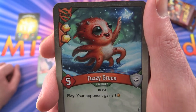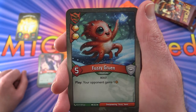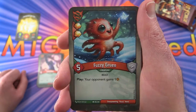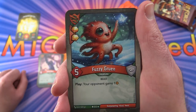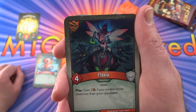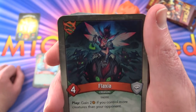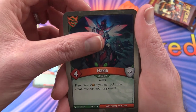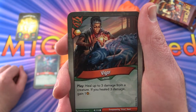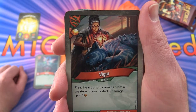Fuzzy Gruen — another creature Beast with five toughness. It looks like you get two Amber there, and your opponent gains one Amber on play. So I'm assuming when this guy hits the board, you get two and your opponent gets one. Flaxseer — Creature Fairy: gain two Amber if you control more creatures than your opponent, so if you can get a ton of extra creatures down, that seems like it would be good. Vigor is an action — play: you can heal up to three damage from a creature, and if you healed three damage, gain one Amber.